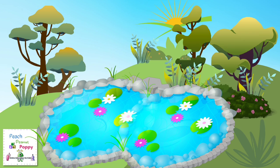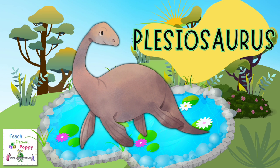Come on, now let's explore near the water bodies. Do you see that dinosaur? It's called the Placiosaurus.